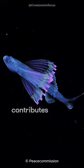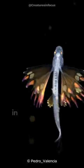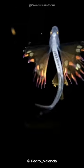Their presence contributes to the biodiversity of the deep sea, playing a crucial role in maintaining the delicate balance of this mysterious ecosystem.